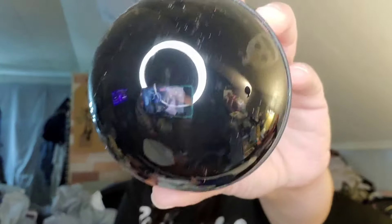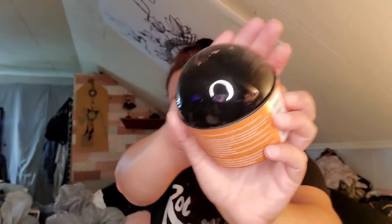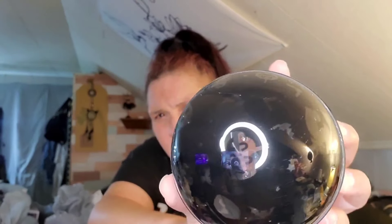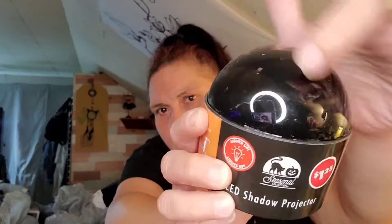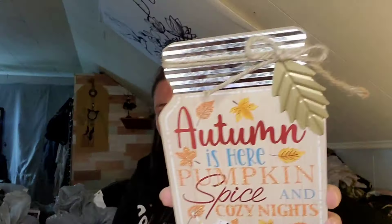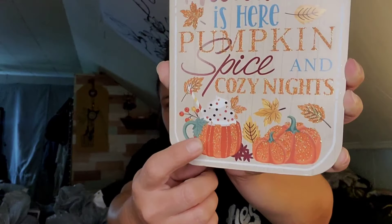I forgot to mention — all of this stuff from the last Dollar Tree haul and this one are from the Chippewa, Pennsylvania, Beaver County Dollar Tree. They had the LED shadow projector for Halloween. I picked this up because the babies really like these when they're on. You can see there's a ghost, pumpkin, bats, and a witch. Then I found this mason jar — my favorite says 'Autumn is Here, Pumpkin Spice and Cozy Nights.' It's got a little metal leaf on top and a little bit of glitter on the bottom — thankfully minimal glitter fallout.